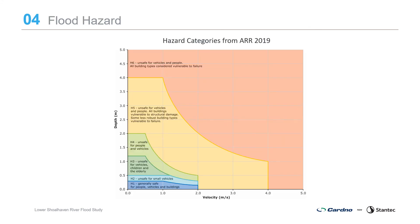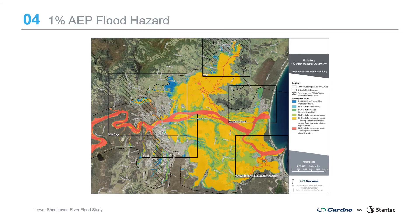Flood hazard is determined through a relationship developed between the depth and velocity of flood waters using six categories based on the stability of children, adults, the elderly, vehicles and buildings in flood waters. In the 1% AEP event, the main water courses have high hazard classified as H6, and almost the entire Broughton Creek and lower Shoalhaven-Crookhaven River floodplain areas are classified as H5 due to the significant flood depths, meaning it is unsafe for vehicles and people and buildings are vulnerable to structural damage. Only the flood fringe areas are classified as the lower H1 to H3 hazard.